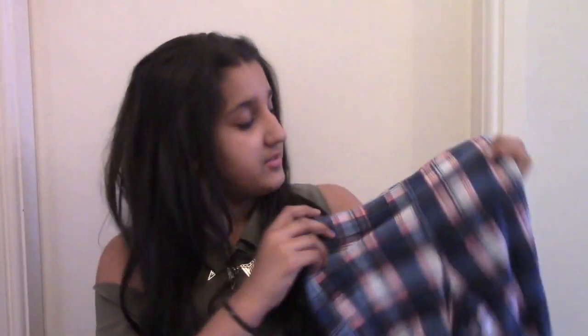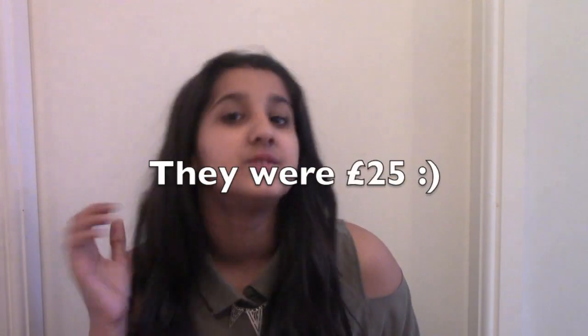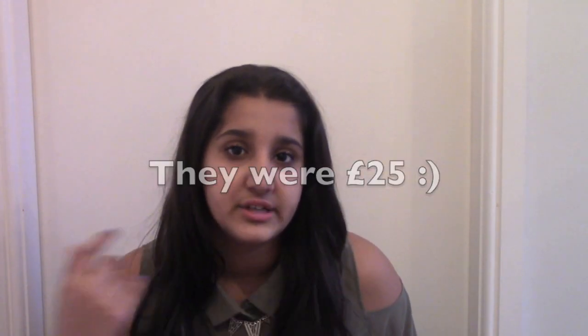Also from Topshop, the other thing I got was just these checked leggings. I think these two would look quite nice together as an outfit because there's a bit of red inside the check — little red lines — so you know they would pair well together. I'm not quite sure how much these were because I've already worn them and taken the tag off, but I'll try and go online and find out the price.